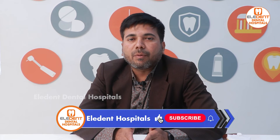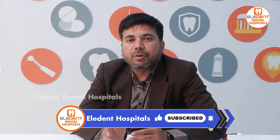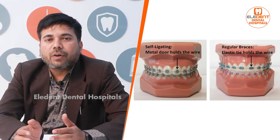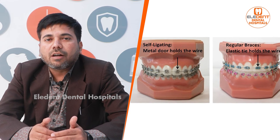With regular braces, you need to visit every month, and if visits are delayed, treatment can be prolonged. With self-ligating braces, there are regular updates but the process is more efficient. In both metal and ceramic categories, you have the option of basic or self-ligating.